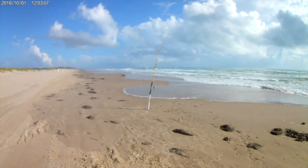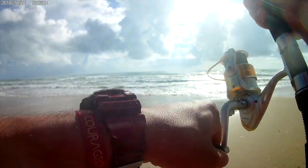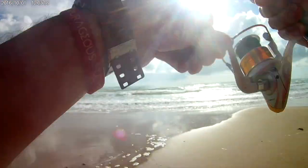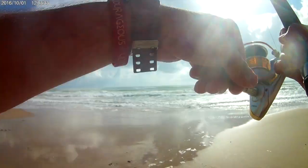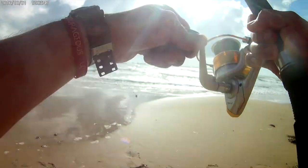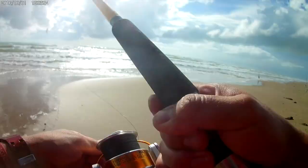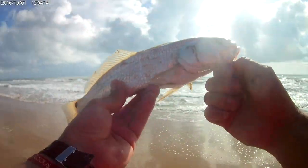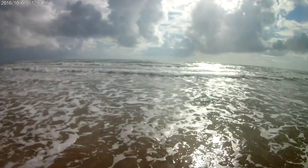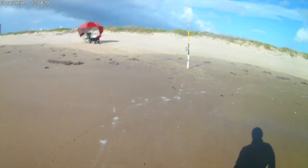Got a bite! Looks freaking tiny, but actually this thing's got some pull to it — it's got some fight to it. Doesn't feel heavy, but... holy George. It's another little red! Another little red — I'll take it. So these guys are in close, man. Second red of the day, I'll take it. Alright, let's adjust.